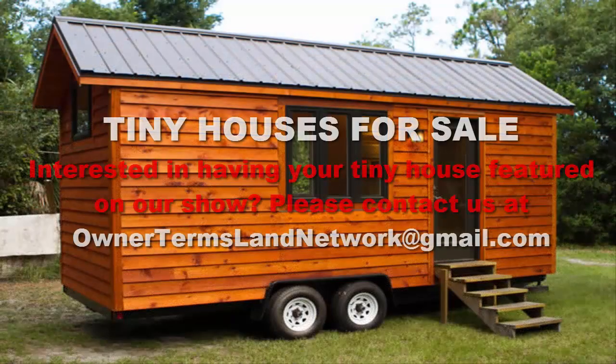That's it for this episode of Tiny Houses for Sale. I hope you've enjoyed it. We will be back again very soon with another tiny house that is currently for sale. This is Jesse signing off from the Owner Terms Land Network.